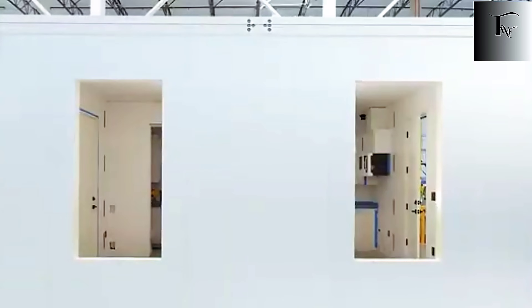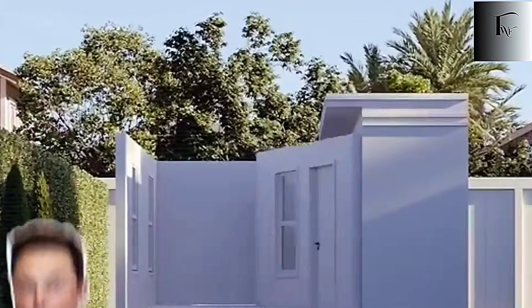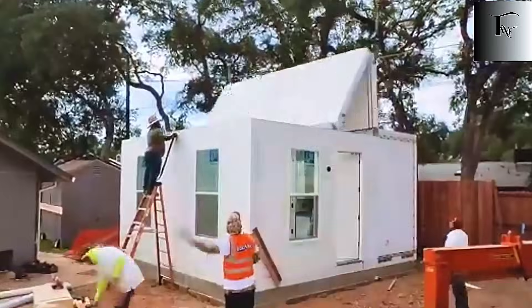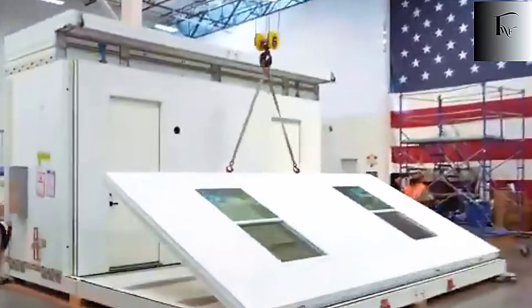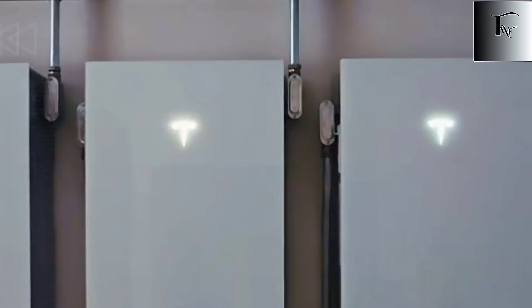It all begins with the frame and floor, the foundation of the entire house. Instead of bricks, cement, or traditional construction methods, Tesla uses high-strength steel beams welded by industrial robots — the same ones that build millions of car frames every year. In 2024 alone, Tesla produced around 1.77 million vehicles, meaning the robots are already trained to handle precision at an incredible scale. Applying the same technology to tiny houses isn't a risk; it's a natural extension of a system that already works flawlessly.